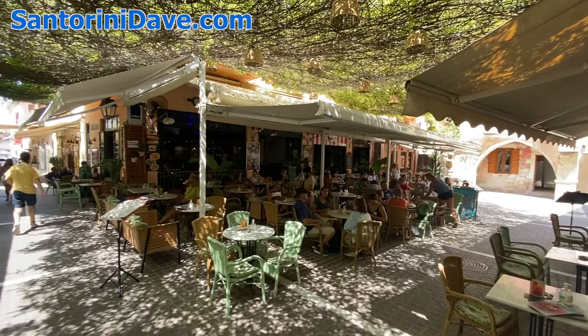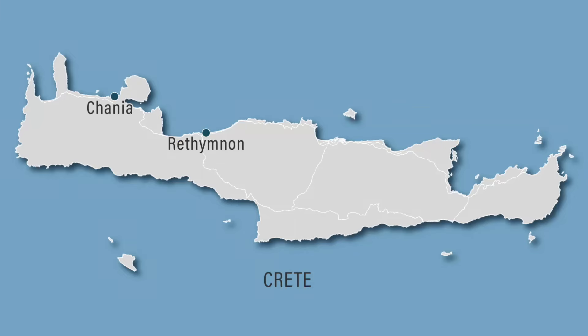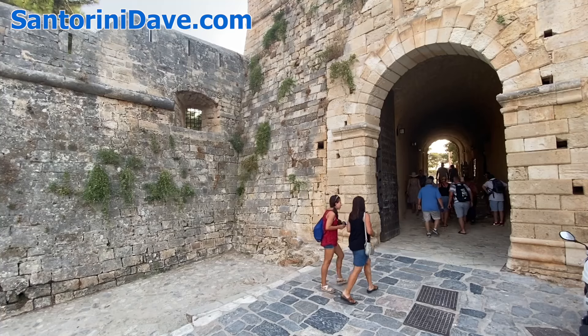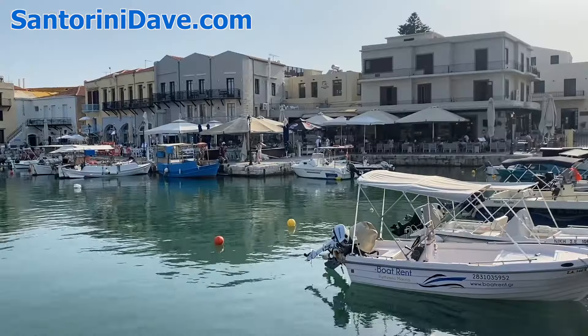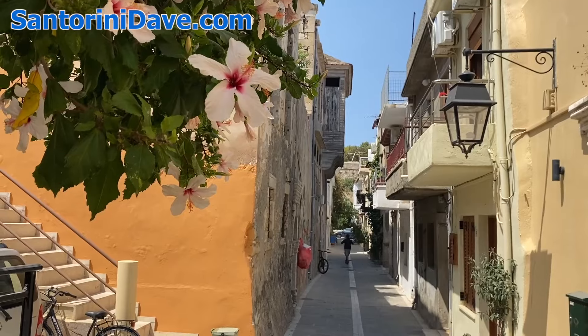Rethymnon is very similar to but smaller than the more popular and well-known city of Chania, which is just an hour away to the west. Both have centuries-old Venetian harbors, anchored by distinct lighthouses, protected by towering forts, and lined with great restaurants and cafes. Plus an interior tangle of alleyways that radiate out from the waterfront, forming the old town core of both cities.